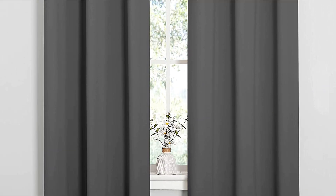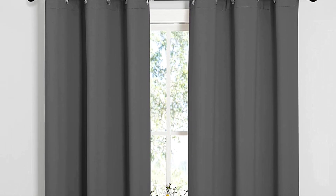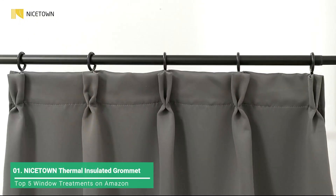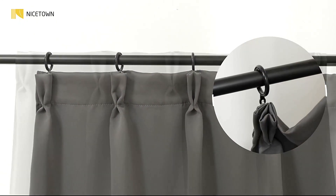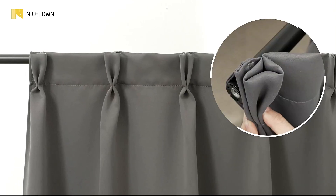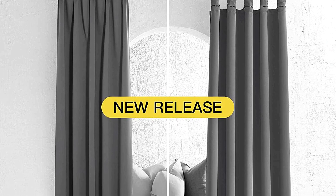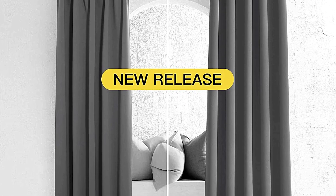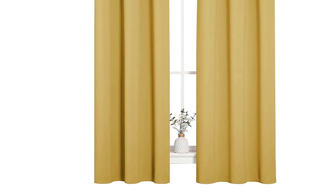This set of thermal curtains from Nicetown features insulating microfiber layers to simultaneously provide insulation while blocking out light. Each panel features a black yarn layer sandwiched between two microfiber layers, providing insulation against winter cold and summer heat while blocking up to 99% of sunlight as well as reducing noise. These curtains feature 1.6-inch grommets, making them suitable for most standard curtain rods.